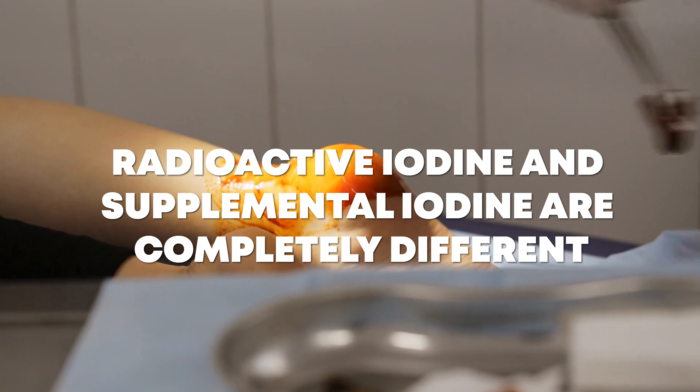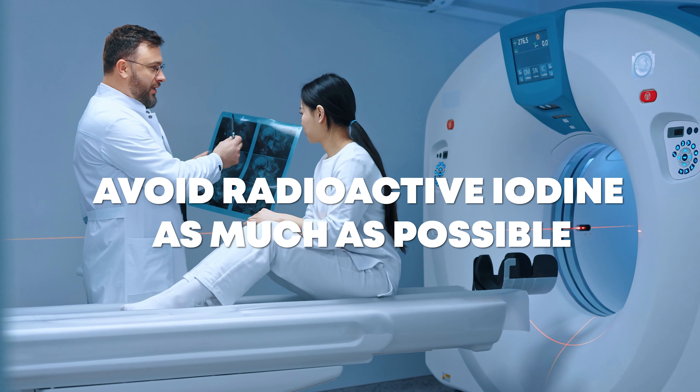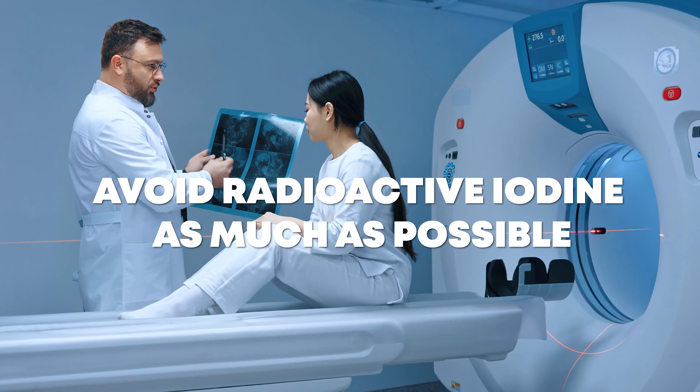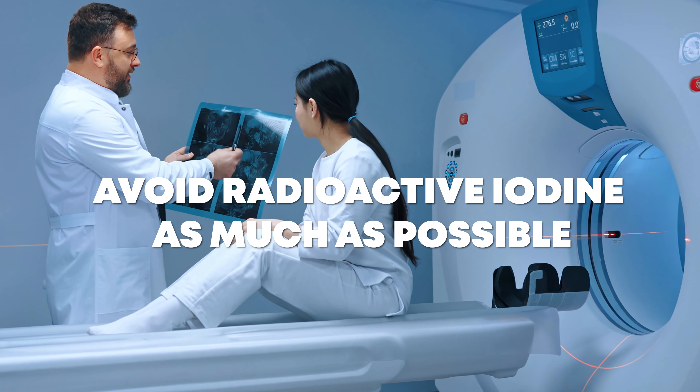Some people have had reactions to radioactive iodine used in medical scans, but I want to clarify that radioactive iodine and supplemental iodine are completely different substances. If you reacted to radioactive iodine, you are almost certainly — 99% — not going to react to regular supplemental iodine. If and when possible, avoid radioactive iodine, but if a scan is medically necessary, you have to do what you have to do.